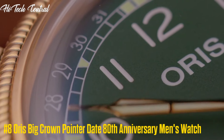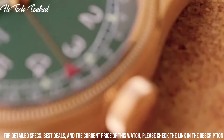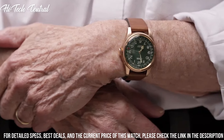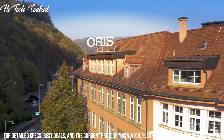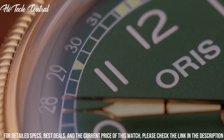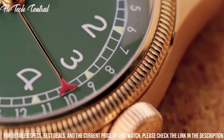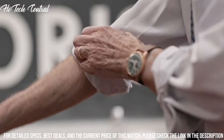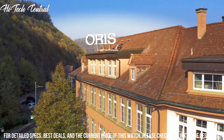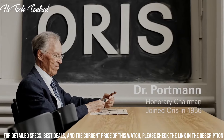Number 8: AORUS Big Crown Pointer Date 80th Anniversary Men's Watch. Dial type: analog. Luminescent hands. Pointer date. AORUS Calibre 754, base SW200-1 Automatic Movement, containing 26 jewels, beating at 28,800 VPH, with a power reserve of approximately 38 hours. Scratch-resistant sapphire crystal. Screw-down crown. Transparent case back. Round case shape. Case size: 36 mm.